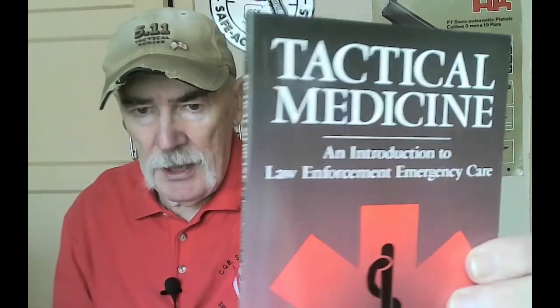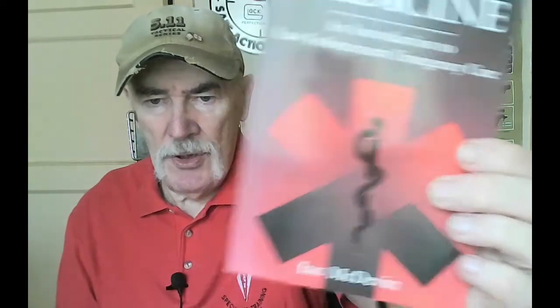The first book is 'Tactical Medicine: An Introduction to Law Enforcement Emergency Care' by Ian McDevitt. This book is designed for EMS paramedics, emergency medicine providers, and professionals, and it orients them to the world of law enforcement or military operations — so it's for people with a high level of skill and how that's going to be applied in the tactical sphere.